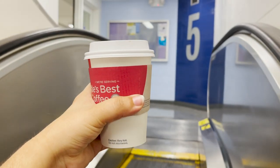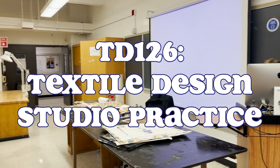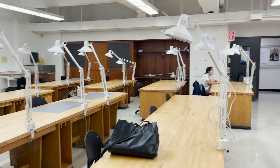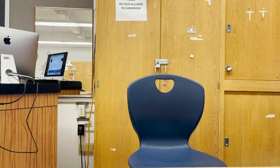My first class of the day was called Textile Design Studio Practice, where we'll be using traditional techniques to design repeating patterns. This means lots of painting, which I'm a bit nervous about, but I hope I'll make it work.